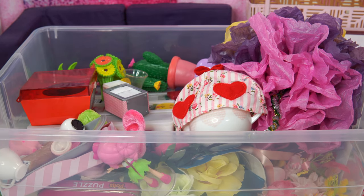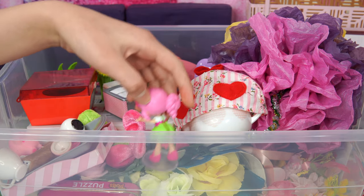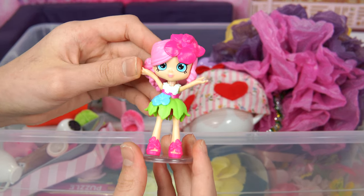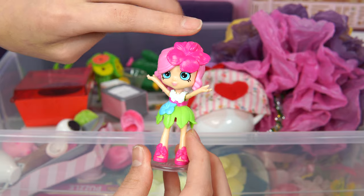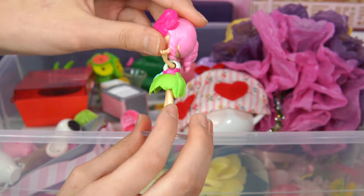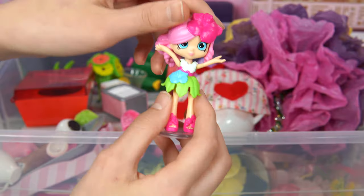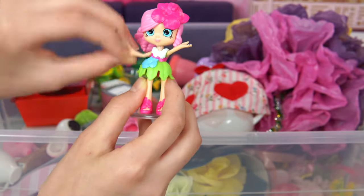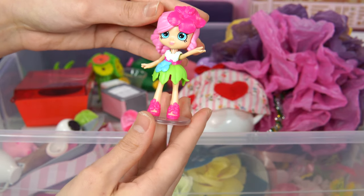We found something special! We have an Isla doll! You can see this tiny design because it shows it has a little flower, and flowers look very pretty in her room! Look, Isla's very happy! She's waving her hands - she's like covered in flowers!